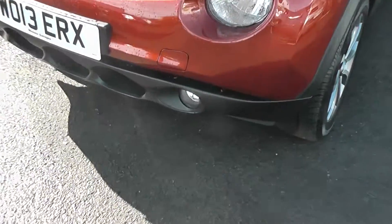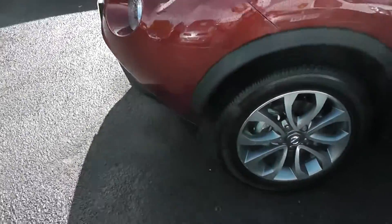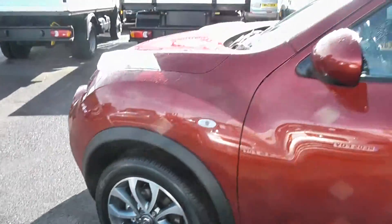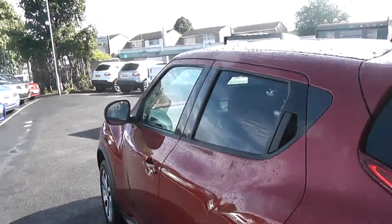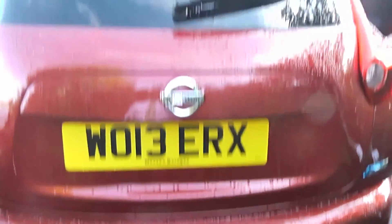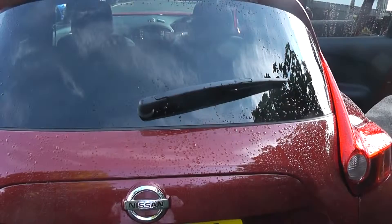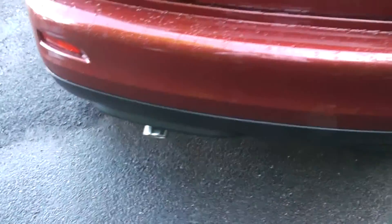The exterior features include the front fog lamps, 17-inch alloy wheels, body-coloured door mirrors and colour-coded door handles, rear privacy glass, and as we come round to the rear at the top we have a high-level third brake light fitted with a rear wiper blade. At the bottom we can also see it's got a chrome finished exhaust.